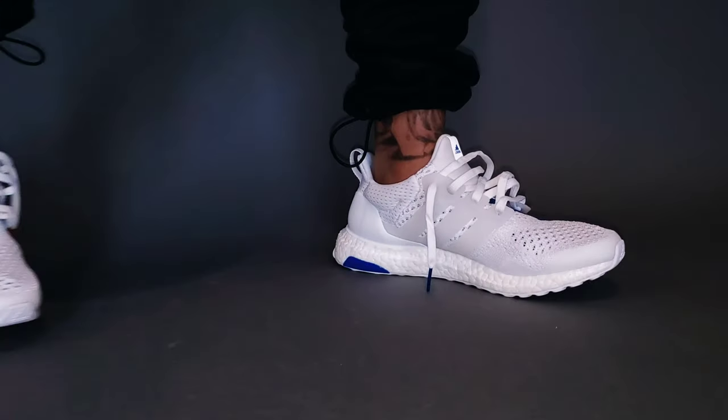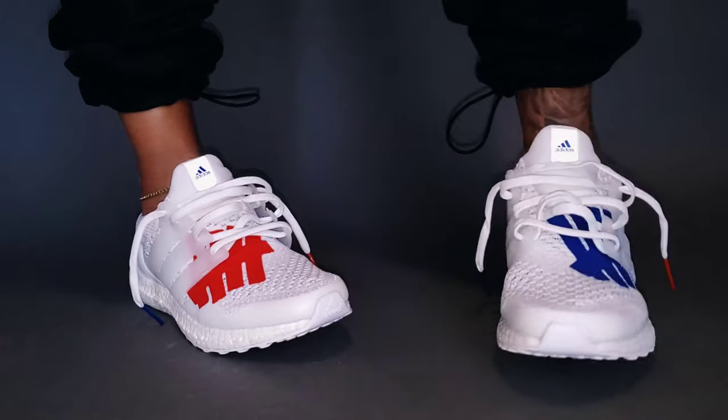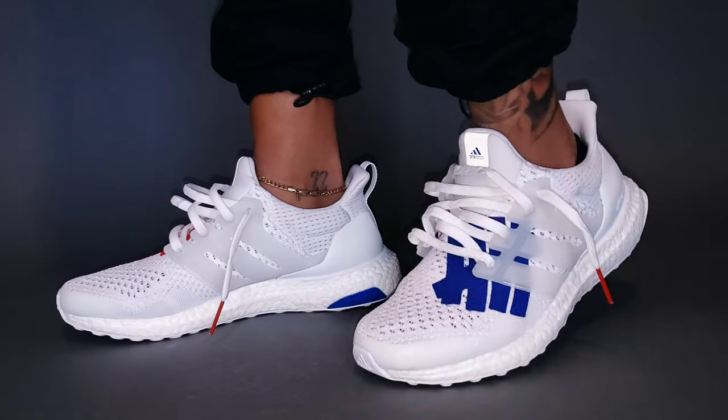Change is the one true constant, even in sneakers. Your style, your appreciation for models, different tech — it will all evolve. I hope it evolves to allow you to experience some amazing pairs. That's exactly what happened with myself and the Adidas Ultra Boost. The only downside is I now judge so many other pairs in terms of comfort by them. Diving into it now because I judge every other shoe's comfort by what I feel whenever I'm in an Ultra Boost pair.